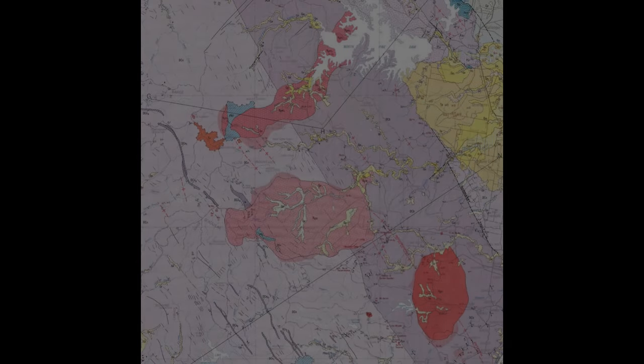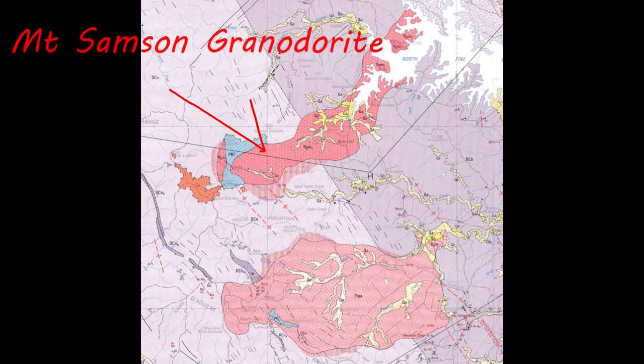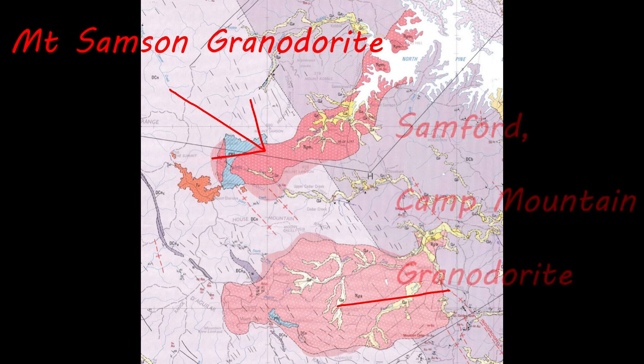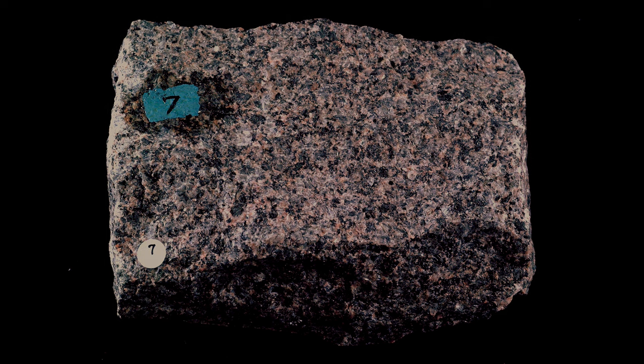The Mount Samson granodiorite — this stuff is also fantastic. It looks great, a world-class building stone. Lots of colors from black and white speckle through to pinks and greys. It's just an amazing, wonderful stone. Unfortunately, no longer mined. But if you want to see some, up around Cobble Creek or over to Cedar Creek, just have a wander around in the creek bed — you'll find plenty of it lying around there.